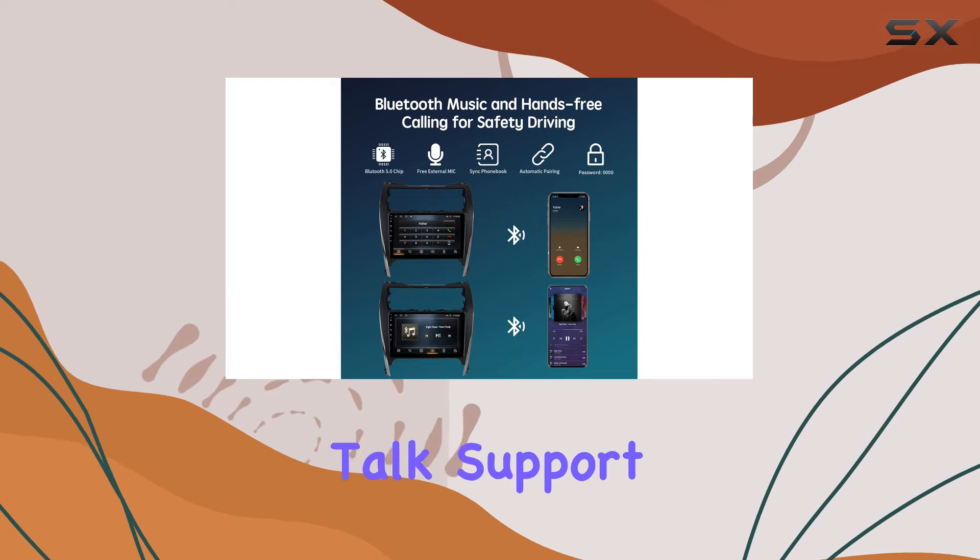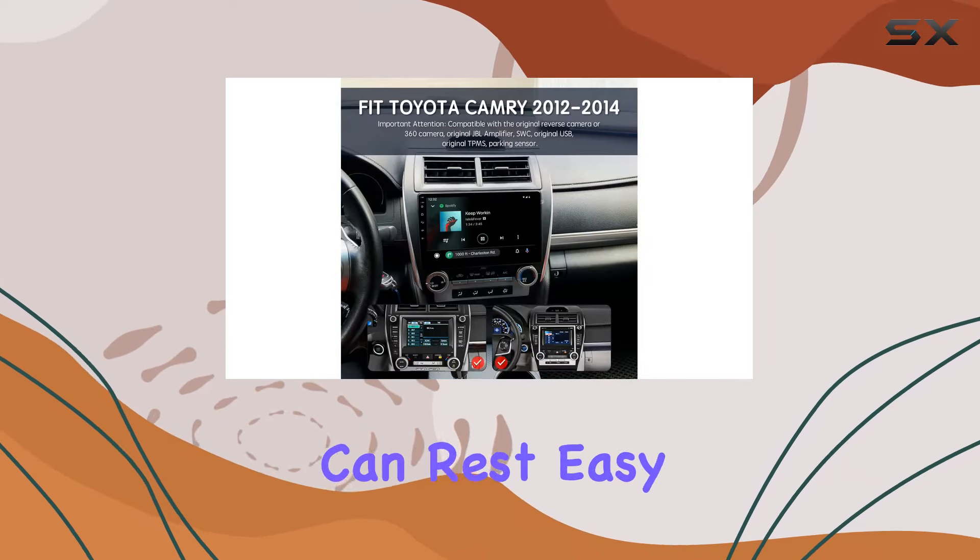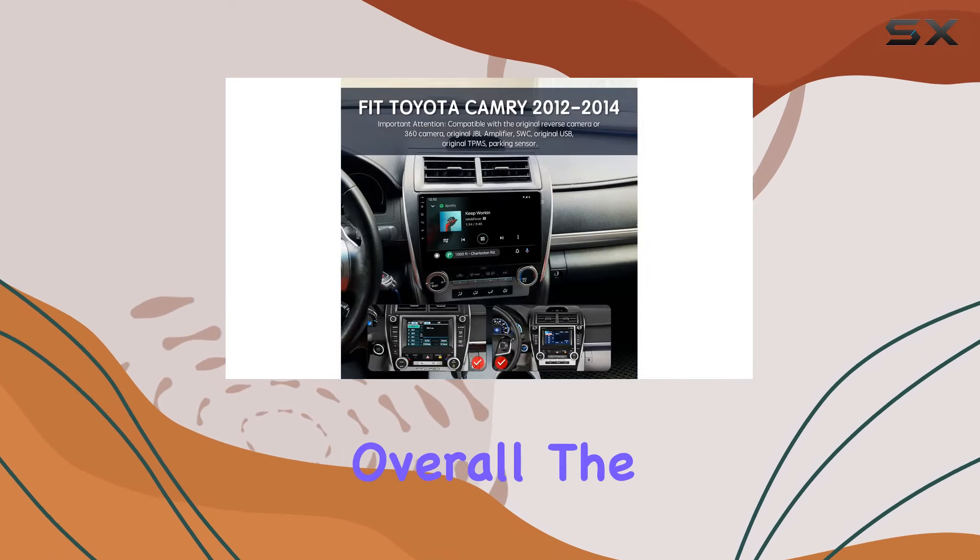Lastly, let's talk support. With a 12-month warranty and expert technical assistance from Vibex, you can rest easy knowing that help is just a click away.